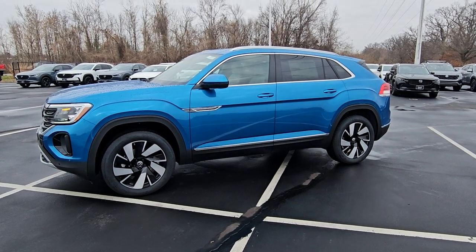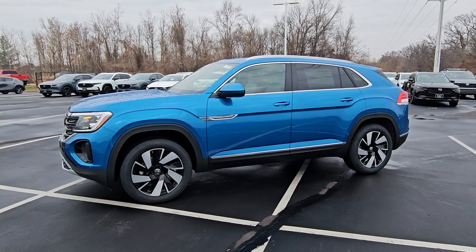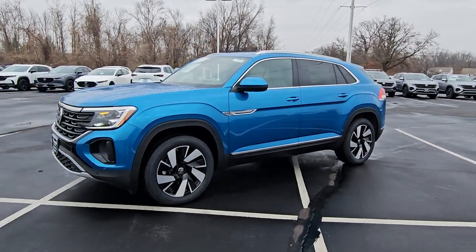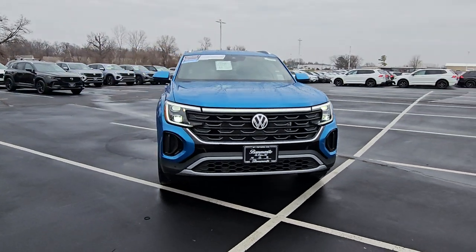Hello guys, this is Rhys from Bomberito St. Peter's Volkswagen in St. Louis. Today I'm bringing you a 2024 Volkswagen Atlas Cross Sport SEL 4Motion Turbo. This particular one is Kingfisher Blue on the exterior with Crystal Gray and Titan Black leather on the interior.